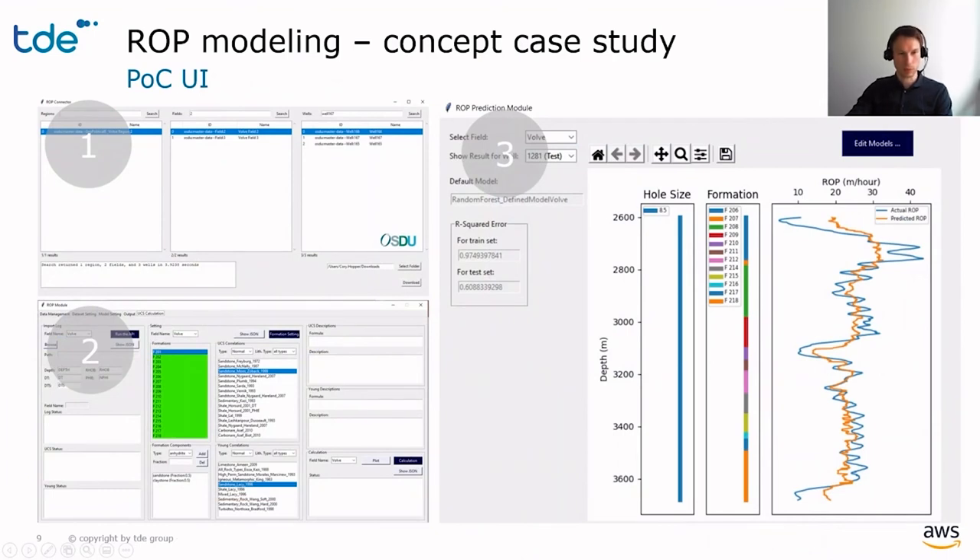For this six-week proof of concept project, we chose to create a simple Windows UI to support the process. In production, the process would be controlled through the main planning interface which you have seen before. The actual ROP modeling application is a Python microservice, which communicates via APIs with the UI.